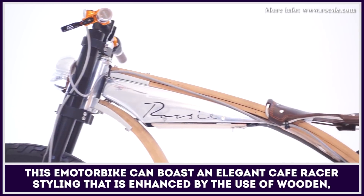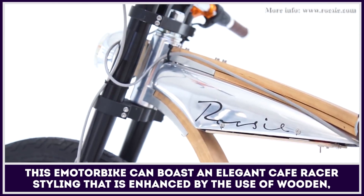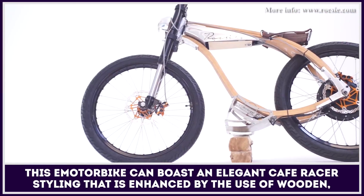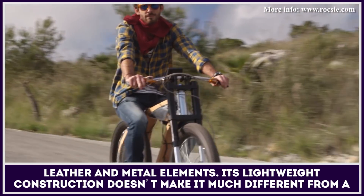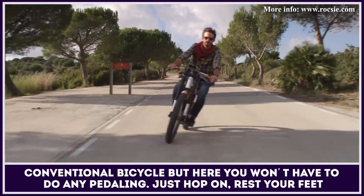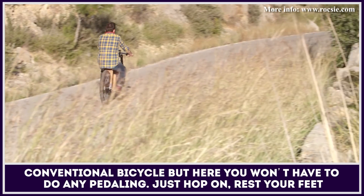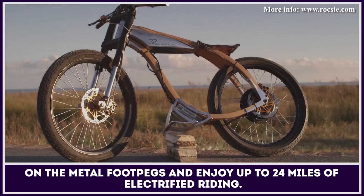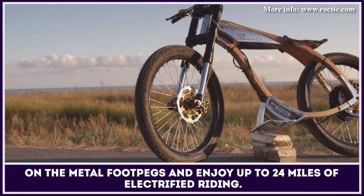This e-motorbike can boast an elegant cafe racer styling that is enhanced by the use of wooden, leather, and metal elements. Its lightweight construction doesn't make it much different from a conventional bicycle, but here you won't have to do any pedalling. Just hop on, rest your feet on the metal footpegs, and enjoy up to 24 miles of electrified riding.